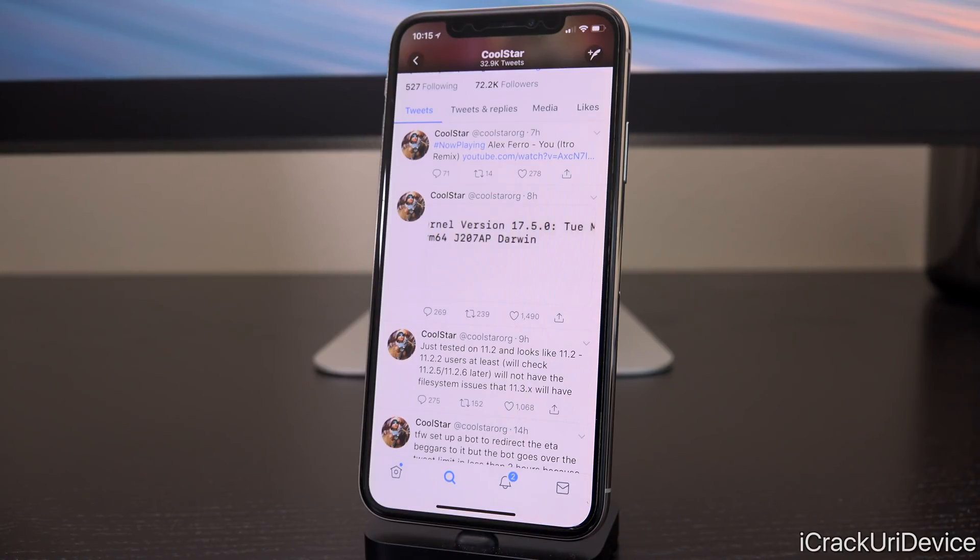We did discover over the weekend that there is kind of a workaround — you can go back to an iOS 11.3 beta, but that signing window will close very soon, possibly even by the time this video is up. If you want to take your chances and try to go back to an 11.3 beta only if you're on a higher firmware, a video will be linked in the description, though just note that it is incredibly time sensitive.